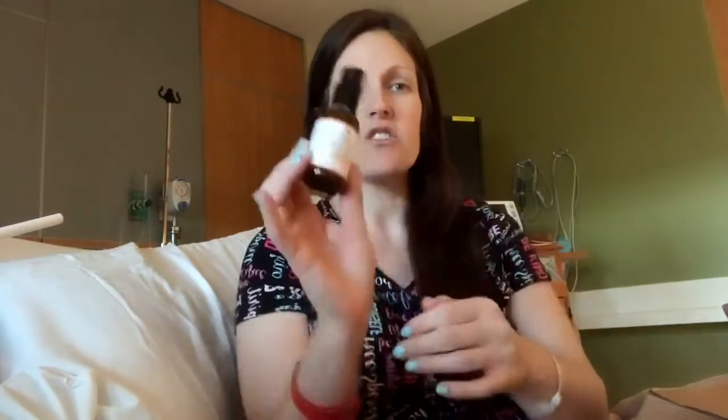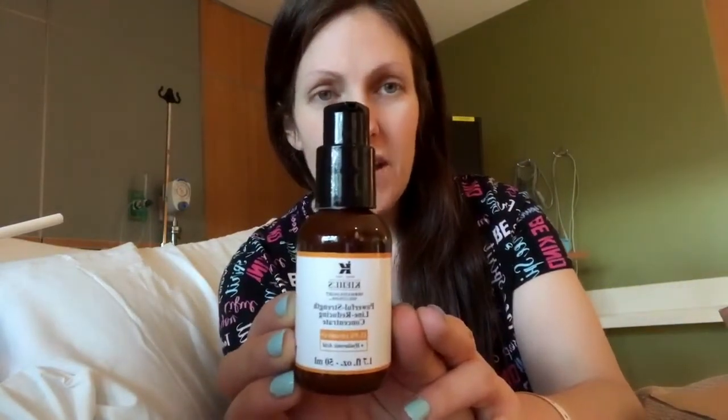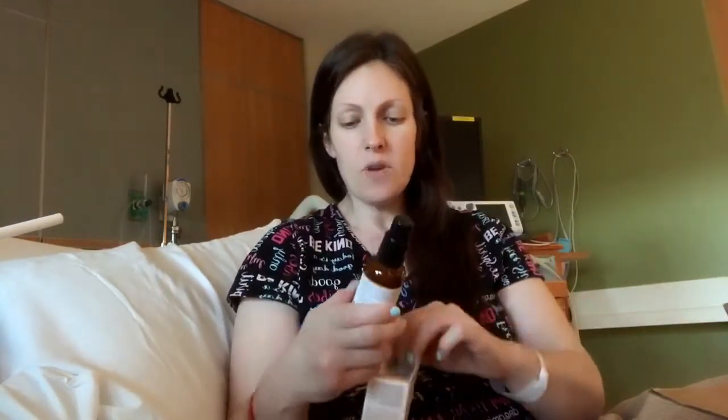I also got this Kiehl's Powerful Strength Lime Reducing Concentrate. I have been dying to try this ever since — you know, all I do is sit and watch YouTube makeup videos. It's a vitamin C serum with hyaluronic acid and I'm hoping it helps with — well, my family thinks I'm nuts, but I have wrinkles right here and deep smile lines. I smile all the time and I have expression lines in my forehead.